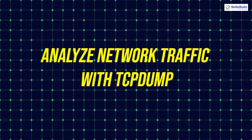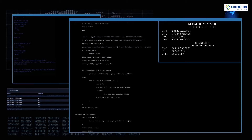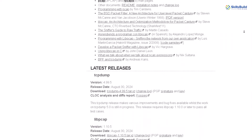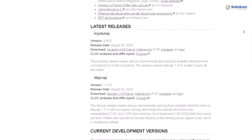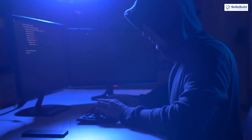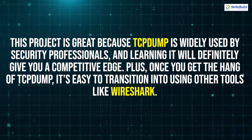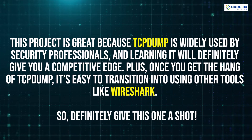First on our list is analyzing network traffic with TCPdump. TCPdump is a powerful command-line tool used to capture and analyze network traffic. This project will teach you how to monitor packets flowing through a network, giving you insights into network behavior and security risks. By understanding how to filter traffic, inspect packets, and identify suspicious activity, you'll gain a deeper understanding of how attackers can infiltrate networks and how you can stop them. TCPdump is widely used by security professionals and learning it will give you a competitive edge. Once you get the hang of TCPdump, it's easy to transition into using other tools like Wireshark.